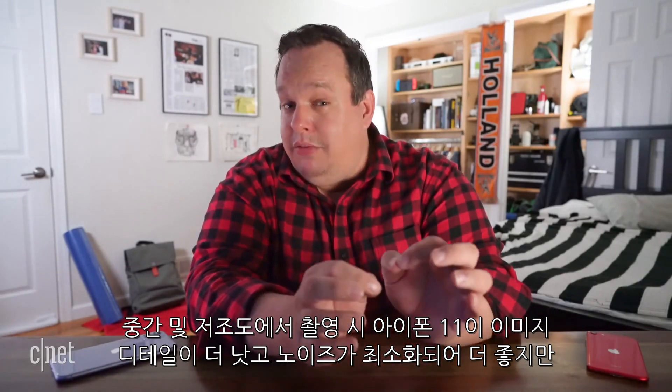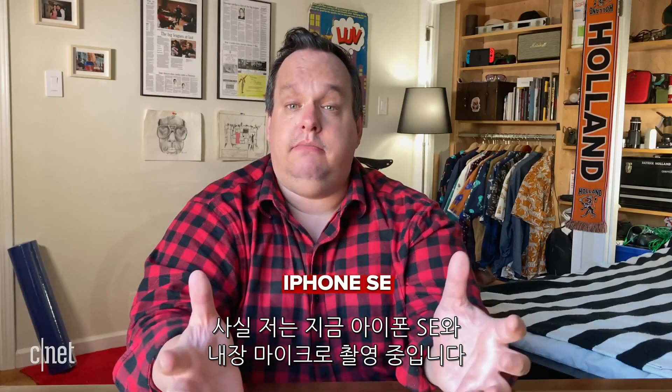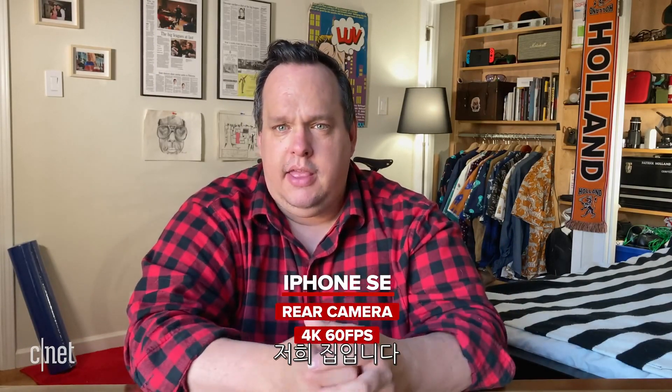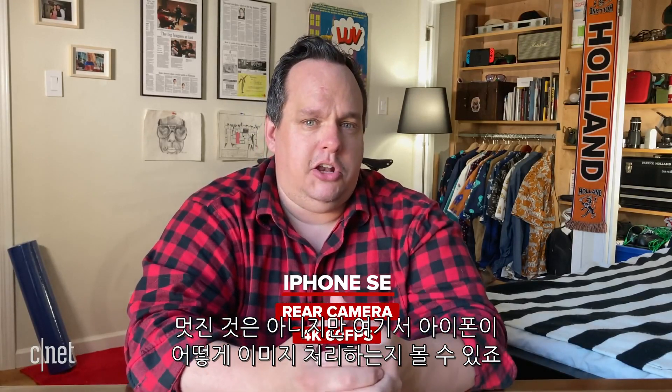So what can we take away regarding photos? In medium and low light, the iPhone 11 excels because it can get that image detail and minimize noise. But in good lighting, both phones are pretty equal. In fact, I'm filming on the iPhone SE right now using the native app — this is my home setup — curious to see how it handles in this situation.